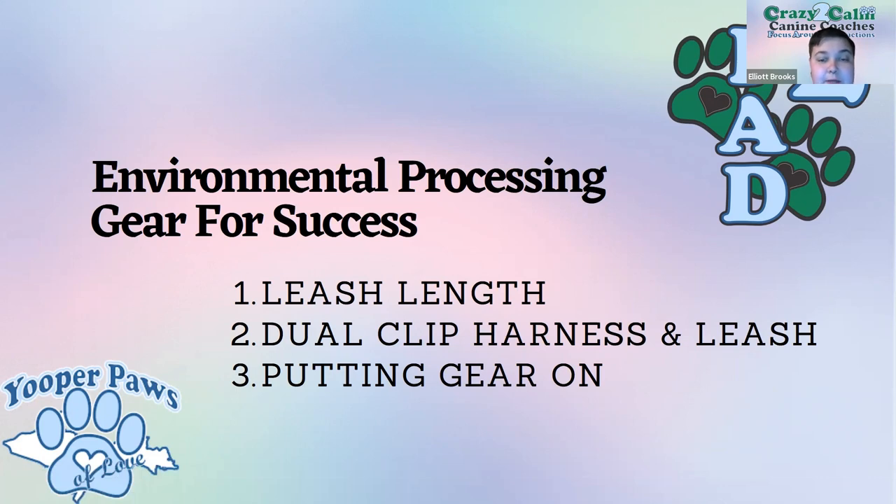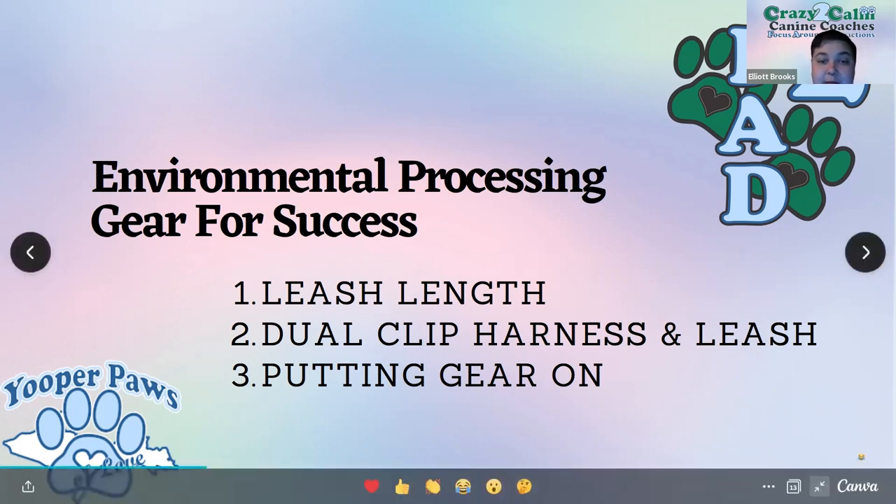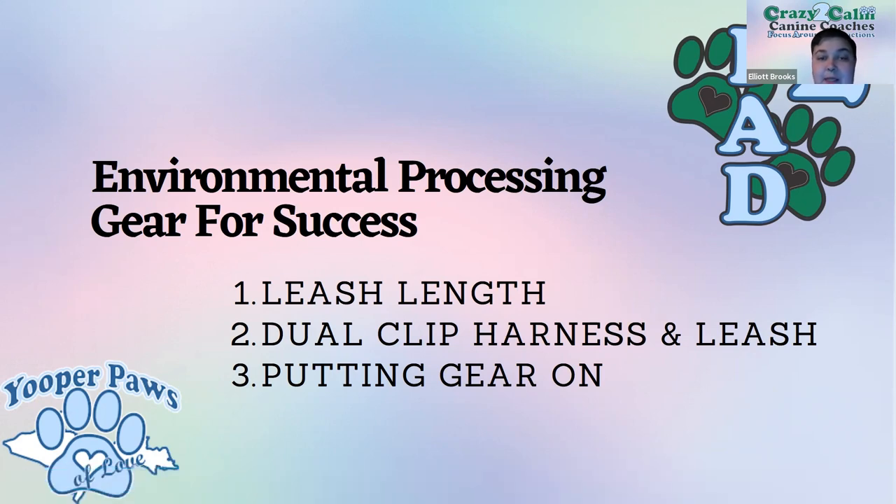When working on an environmental processing session, whether for relaxation or training, we want to make sure we have the right gear. Consider the length of leash you're using — for relaxation, a long line of at least 15 feet, no longer than 20 or 30 feet. If you're working on loose leash walking and heeling, a dual clip harness with the leash attached at both ends will be really helpful to prevent your dog from pulling you off your feet.